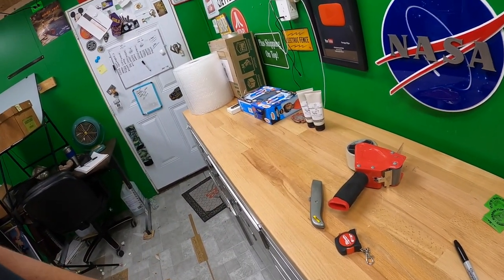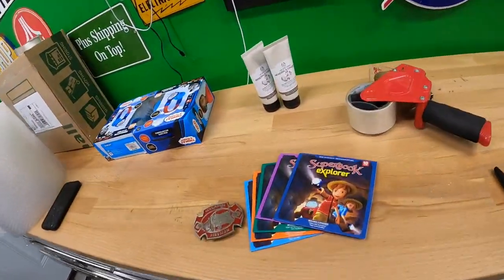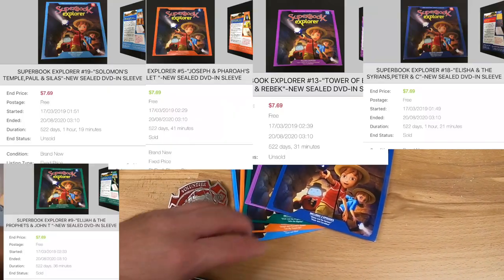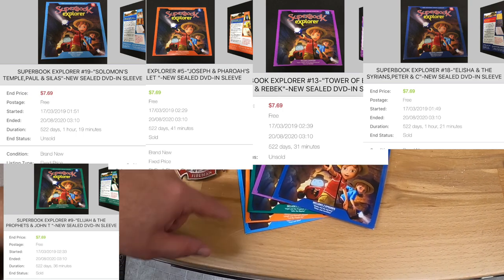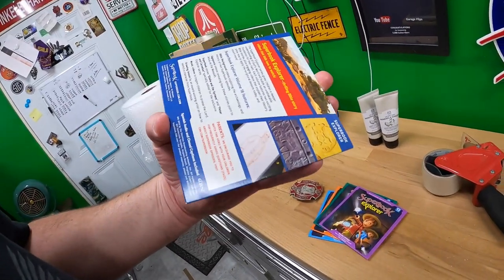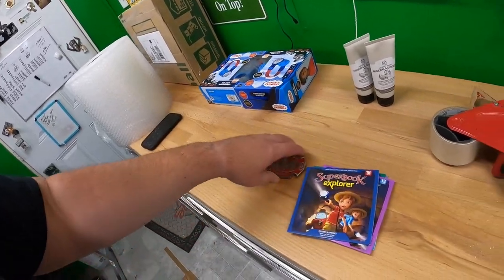I decided to switch over to the other account real quick because I thought Karen had bought some other stuff, and she did. Karen also bought these five Super Book Explorer discs — each one of these discs has two Super Book episodes on them, so they're all new and sealed. And of course the belt buckle too, so again, thank you very much Karen.